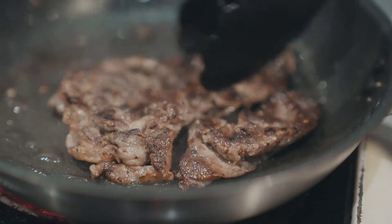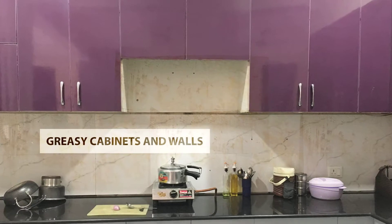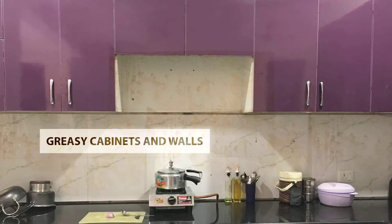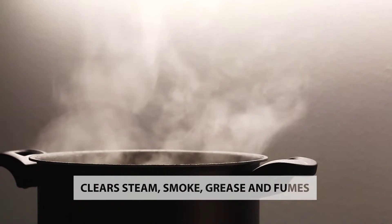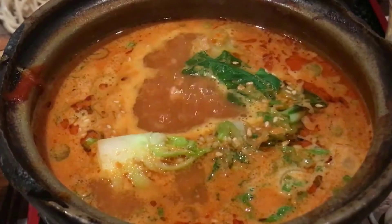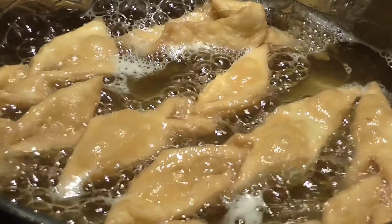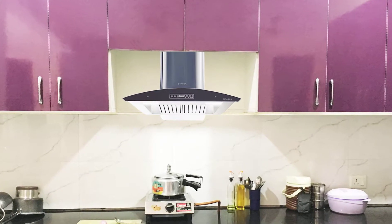Indian cooking is famous for its aroma and taste, but the extensive usage of spices and oil with heavy frying results in greasy cabinets and walls. With more people going for modular kitchens, it becomes difficult to keep your kitchen clean. Kitchen chimney is an appliance that clears steam, smoke, grease and fumes emanating from the food cooked in the kitchen, helping make the kitchen space hygienic and clean.